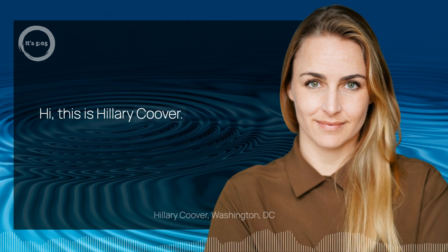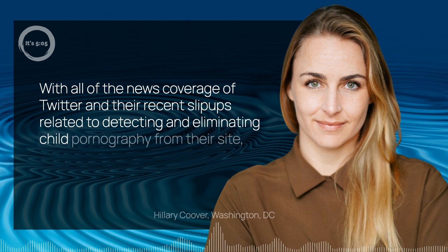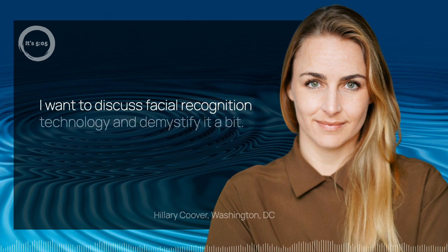Hi, this is Hilary Coover. With all of the news coverage of Twitter and their recent slip-ups related to detecting and eliminating child pornography from their sites, I want to discuss facial recognition technology and demystify it a bit.